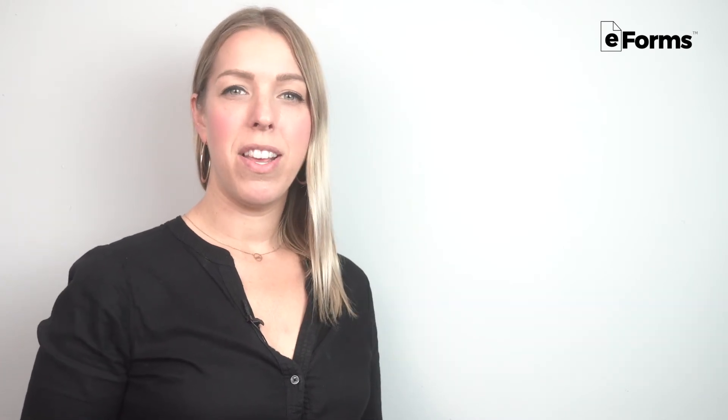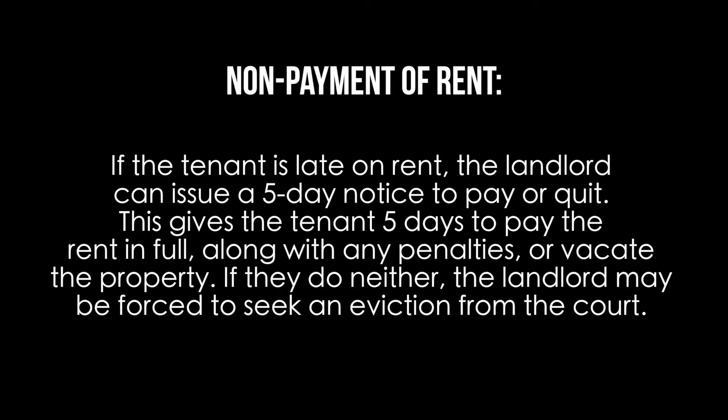There are two legally accepted causes for eviction in Louisiana. For non-payment of rent, if the tenant is late on rent, the landlord can issue a five-day notice to pay or quit. This gives the tenant five days to pay the rent in full along with any penalties, or vacate the property. If they do neither, the landlord may seek an eviction from the court.